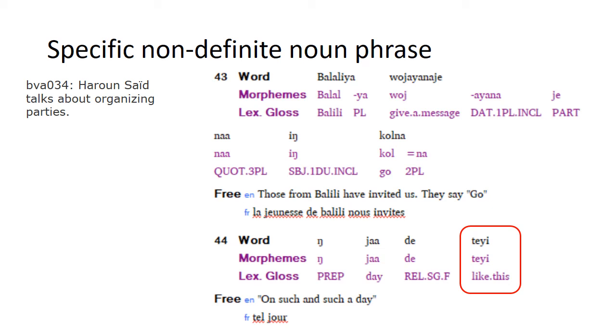Another apparent extended use of manner demonstratives in Bahrain is to refer to a specific non-definite noun phrase. Harun is talking about how parties used to be organized between villages: those from Balili would send a message specifying that a party is on 'such and such a day.' Since he's telling a general story about how things used to be done, he doesn't give a definite day. We see the word for 'day' followed by a relative clause containing only the manner demonstrative tei — 'a day which is like this' — interpreted as 'on such and such a day,' or tel jour in the French translation.